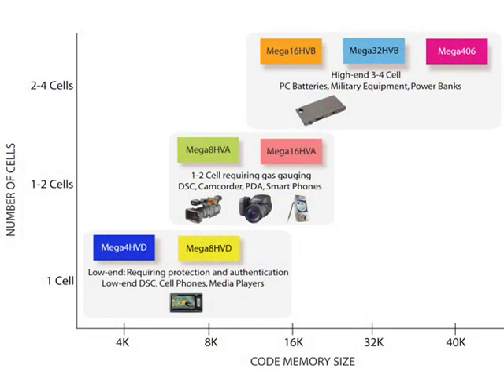The current Atmel smart battery roadmap looks like this. On the top right, you'll find the parts for high-end applications with 3–4 lithium-ion cells requiring gas gauging, like PC batteries. This is where the Mega 406 already exists, and now we have also added the 16K and 32K HVB parts. The mid-range are the Mega 8 HVB and Mega 16 HVB parts for 1–2 cell applications like camcorders, digital still cameras, PDAs, and smartphones, all requiring gas gauging. And to the bottom left are the Mega 4 HVD and Mega 8 HVD, targeted for simpler applications like low-end digital still cameras, cell phones, handheld GPS units, and media players that don't require gas gauging but need battery protection and authentication.